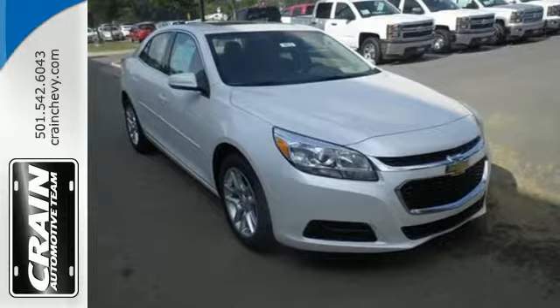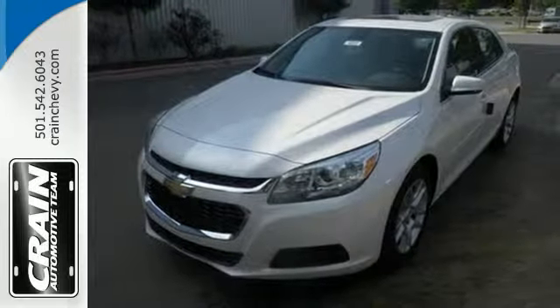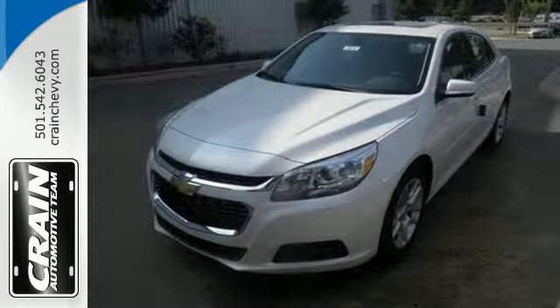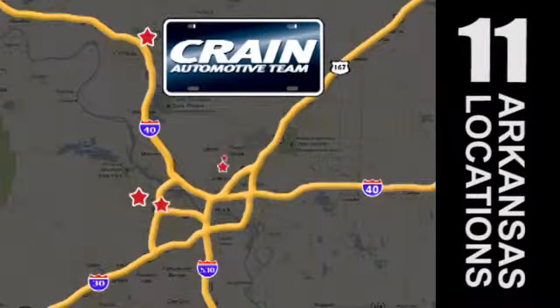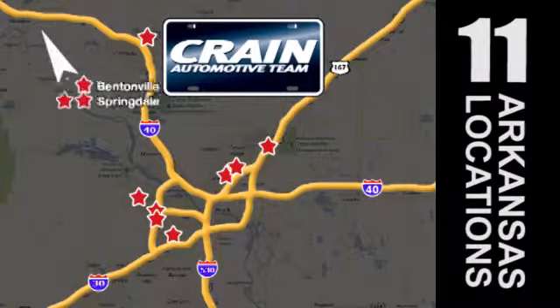This mid-sized sedan has it all. Come take it for a spin today. Visit us anytime at craneteam.com. Go, go — Craneteam's got them. Craneteam.com.